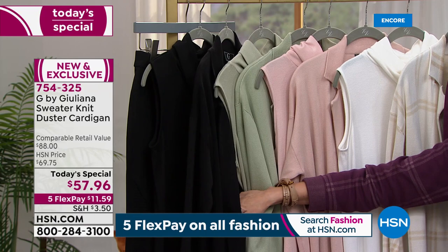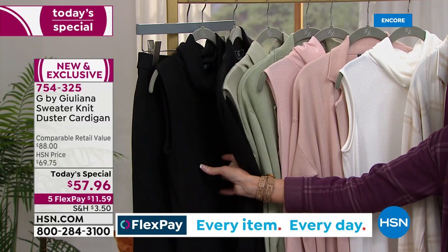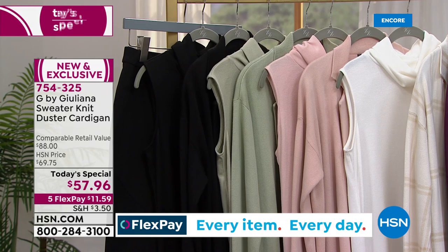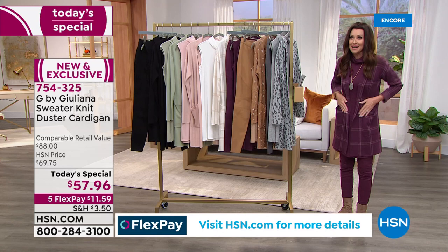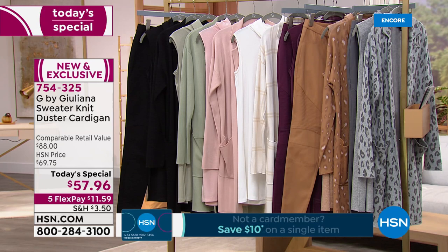And everybody's getting black! You need a good black topper in a beautiful knit that you can machine wash — you don't have to worry about it fading. This black drama knit top has been so popular. You've got to have a good pant as well. $11.59, brand new, exclusive. You can tell that I'm excited about it.